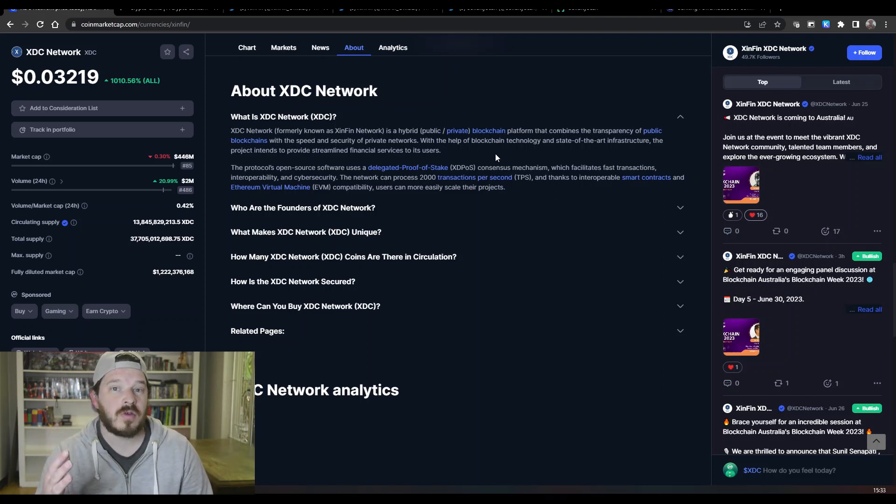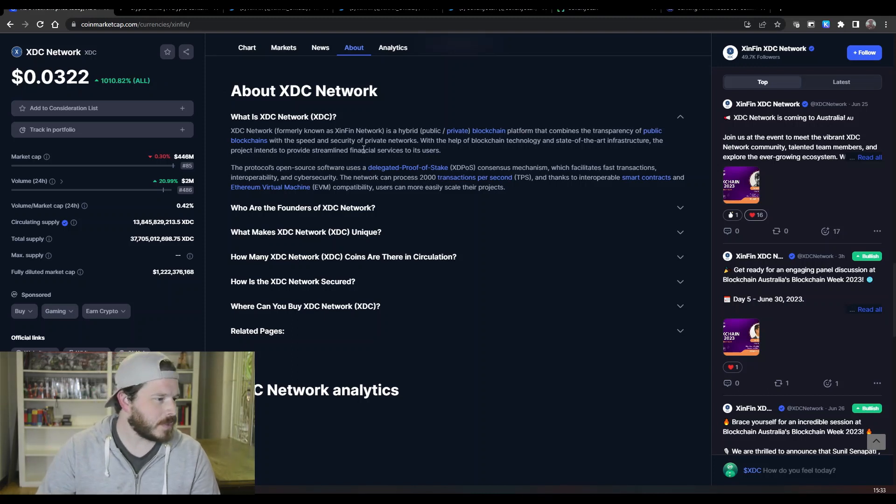They are ISO 20022 compliant, and that's one big reason why I think XDC is such a good long-term hold — as the new financial system comes into play, you will see XDC featuring more and more. The protocols are open source and it uses a delegated proof of stake consensus mechanism, which facilitates fast transactions, interoperability, and cybersecurity.